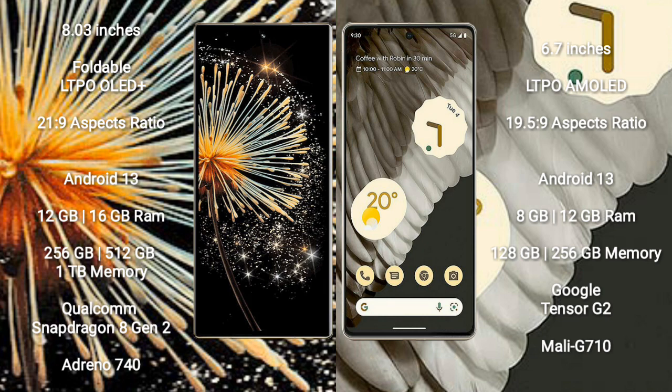Xiaomi Mix Fold 3 comes with 12GB or 16GB RAM, and 256GB, 512GB, or 1TB internal storage options. It is powered by the Qualcomm Snapdragon 8 Gen 2 processor with an Adreno 740 GPU.